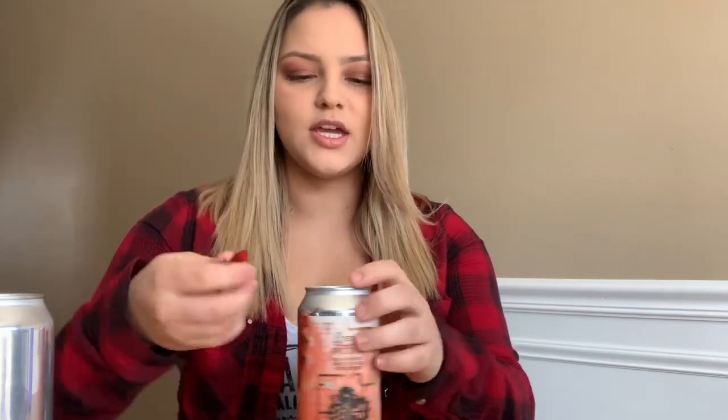I'm mostly into sours, but cream ales I'm slowly getting into. The description of this said it was like a dreamsicle. Fatties in DeKalb has an amazing one — I believe they use like a vanilla liqueur. This is supposed to be like an orange dreamsicle, orange dream machine — if you've ever been to Jamba Juice, that's kind of the vibes I'm getting from this.